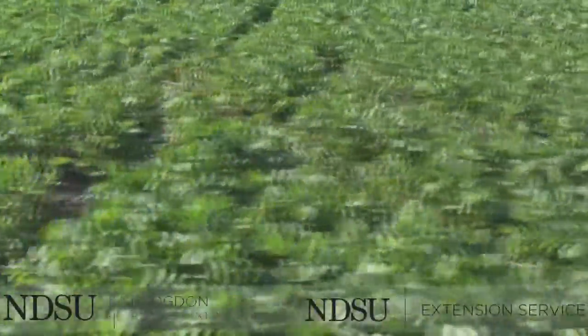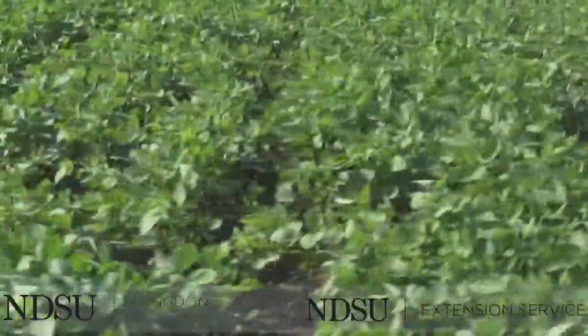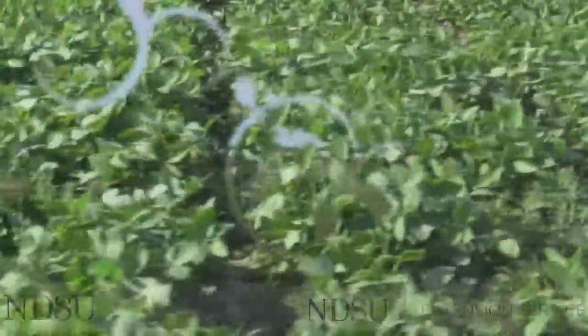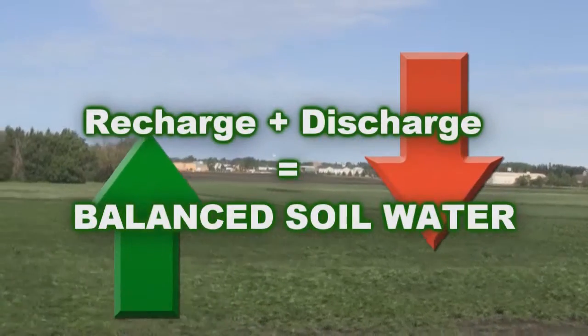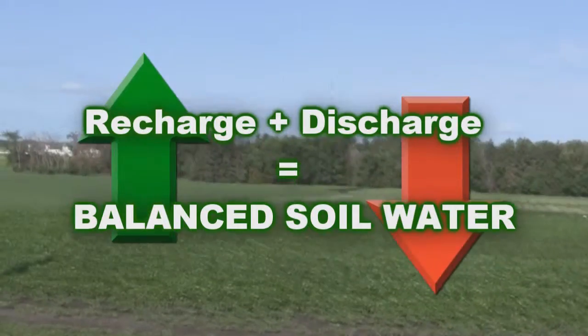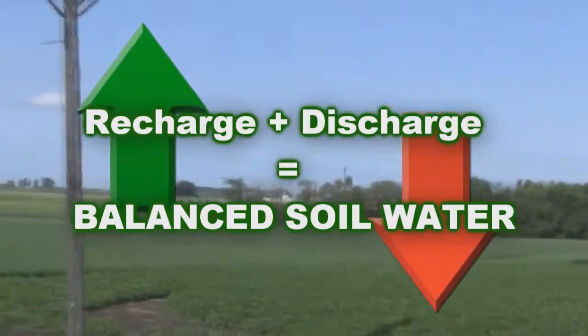Rainfall water is a critical source for recharging soil water reservoirs, which enables the soils to ensure a continuous supply of water and essential plant nutrients. Under ideal and moderate weather conditions, the recharge and discharge of the soil water reservoirs will balance out, and there will be no negative effects on soil health or plant growth.